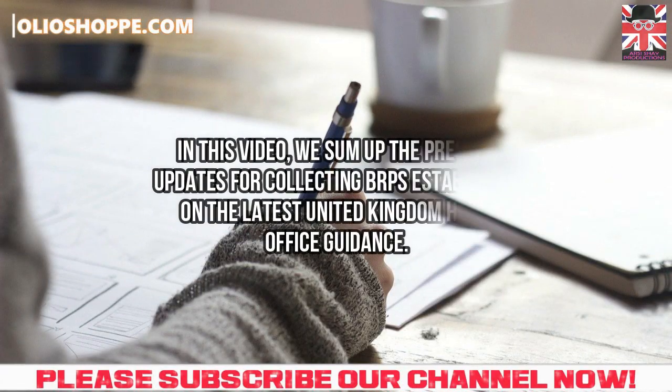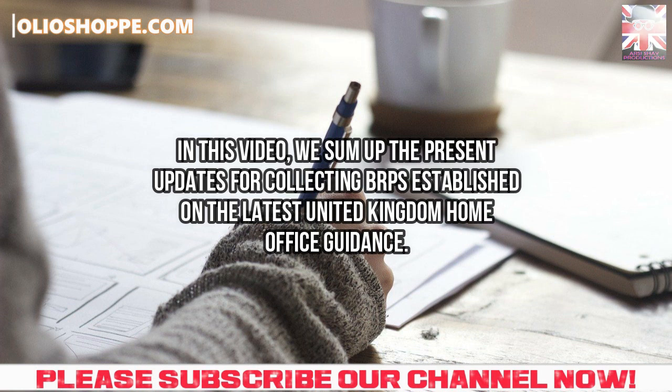In this video, we sum up the present updates for collecting biometric residence permits, established on the latest United Kingdom Home Office guidance.